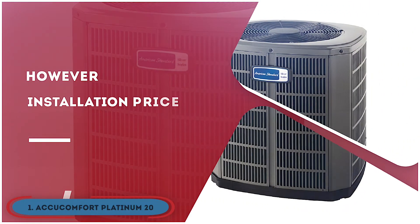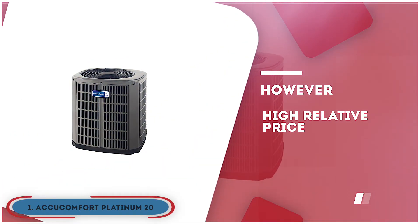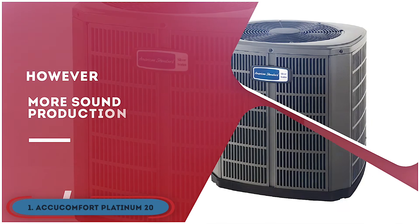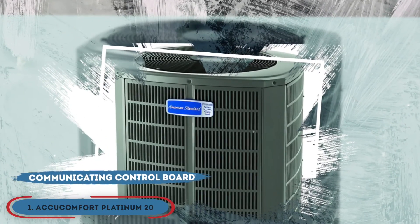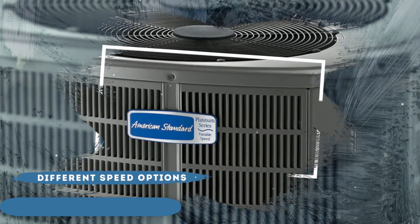However, the installation price is relatively high. It has a higher price than most other models. And it has more sound production at greater temperatures. The bottom line is, it's equipped with a communicating control board. It comes with an insulated body. And it provides you with a range of different speed options.